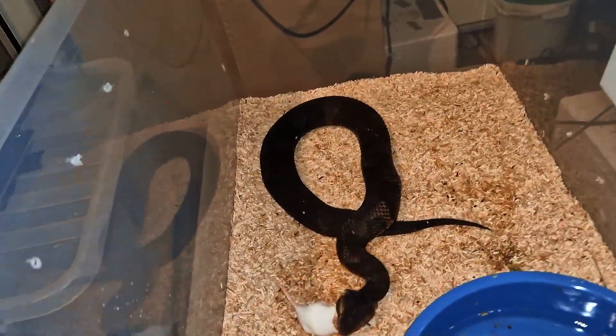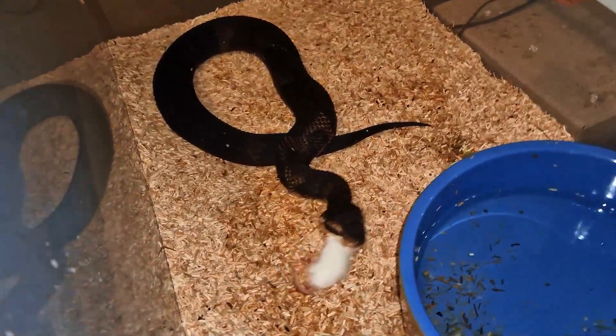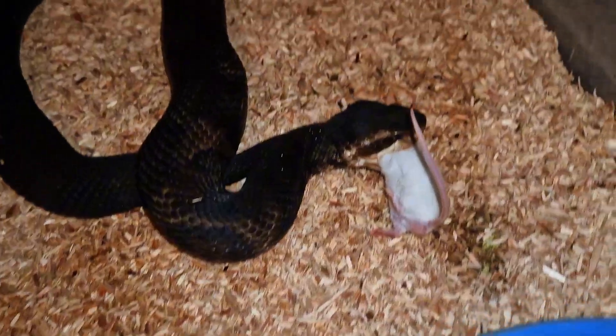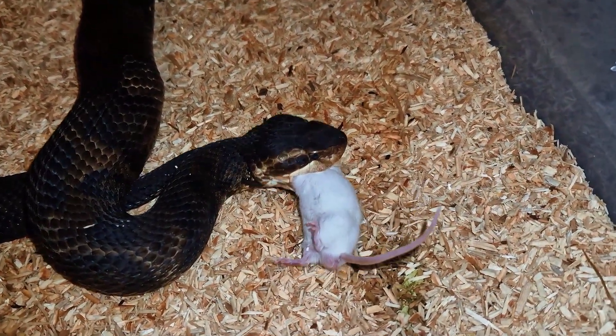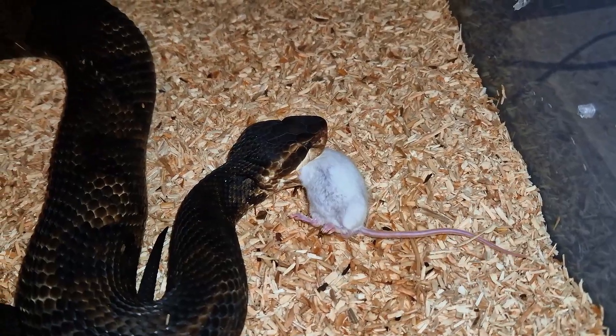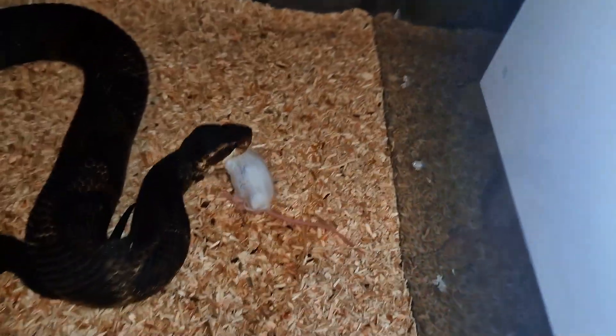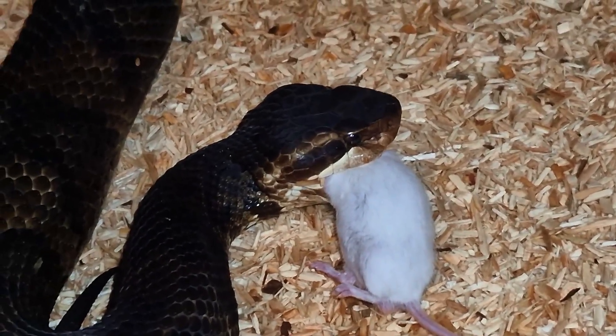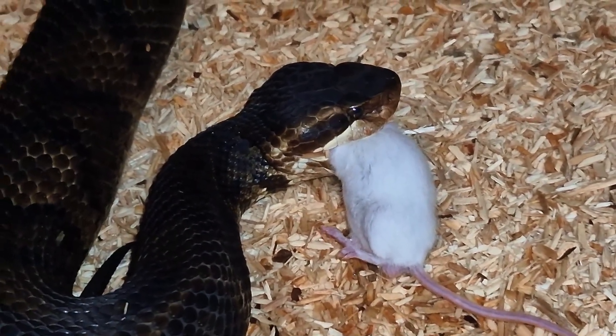Next up is the cottonmouth — this is the male one. That's a very nice strike from him. He delivered a perfect strike right to the head of that mouse. Very precise for sure.